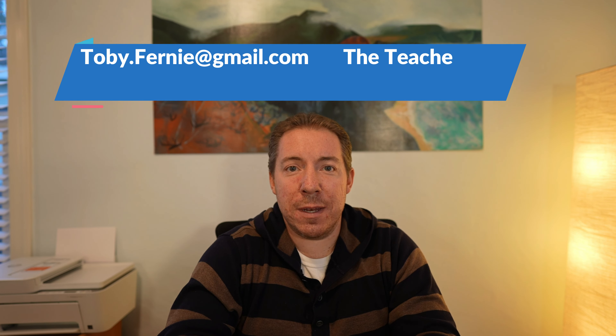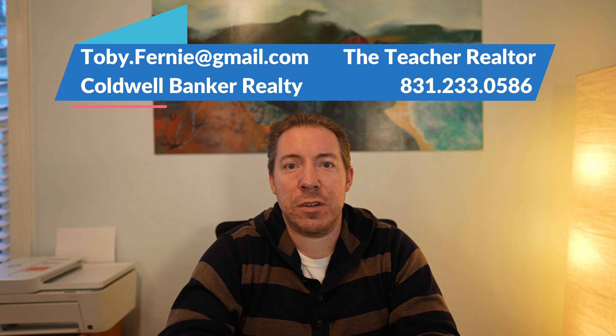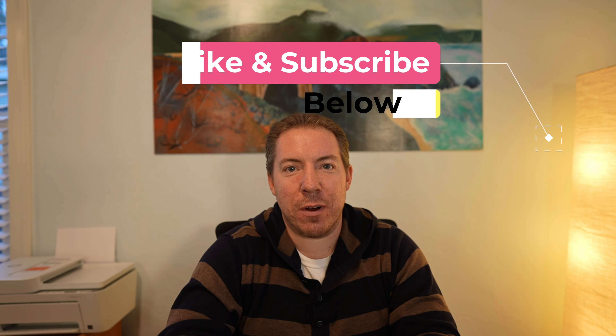If you're looking to purchase a home in Monterey County, feel free to give me a call. Whether you're a local or relocating to the Monterey area, I am passionate about helping you find the right home. Feel free to give me a call or send me an email at toby.fernie@gmail.com to get the process started. If you got any useful information out of this video, smash the like and subscribe buttons. Stay tuned for future content all about real estate and living here in Monterey, California.